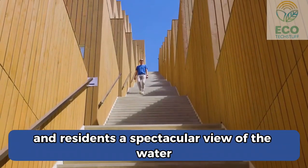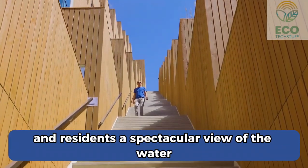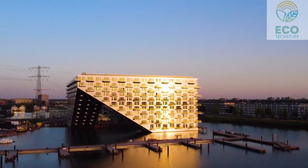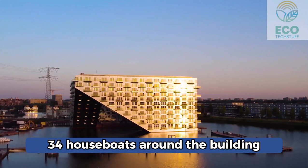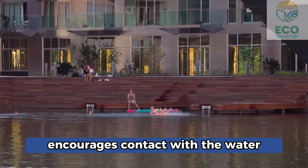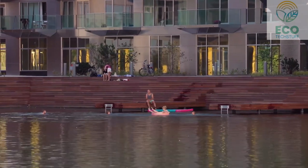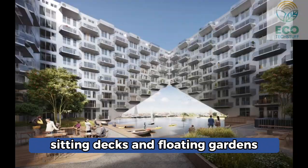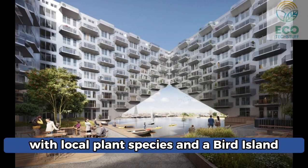The walkway to the roof offers visitors and residents a spectacular view of the water and the neighbourhood. The jetty promenade features 34 houseboats around the building, and the landscape encourages contact with the water. The jetty includes warming places, sitting decks, and floating gardens with local plant species and a bird island.